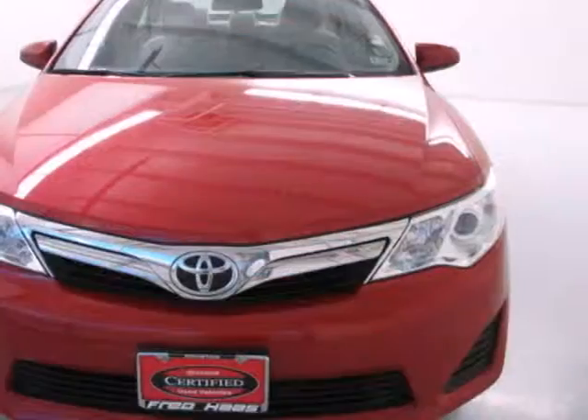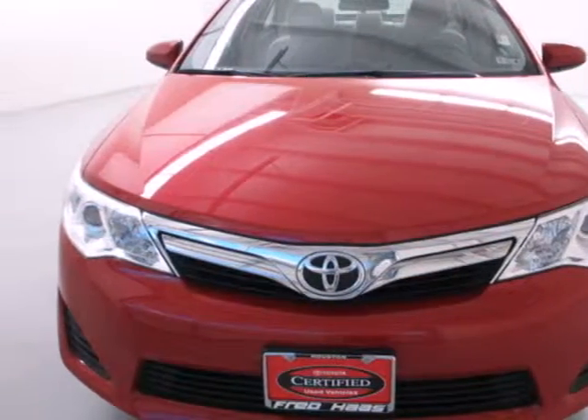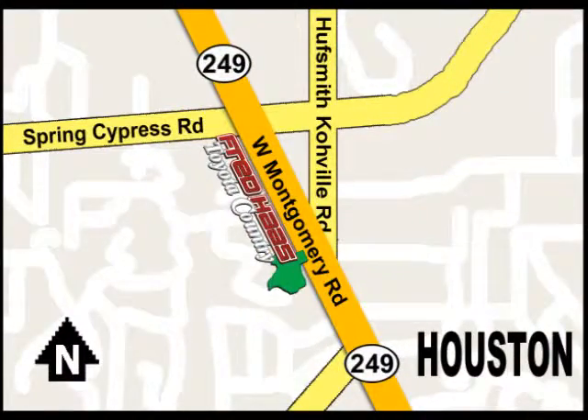The stylish Camry gives a silky smooth ride. See it for yourself today. With over a thousand vehicles in stock, we're sure to have what you're looking for. Fred Haas Toyota Country, Highway 249 at Spring Cypress, just two miles north of Willowbrook Mall.